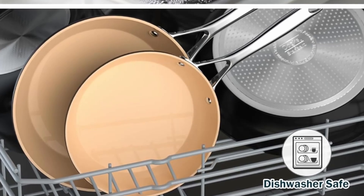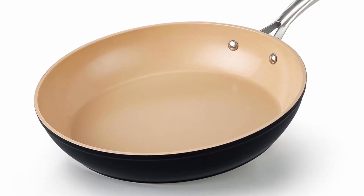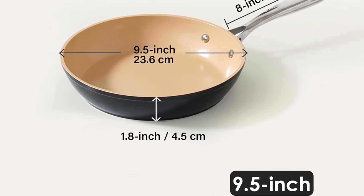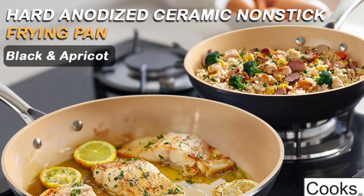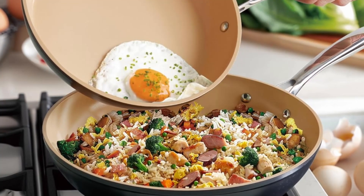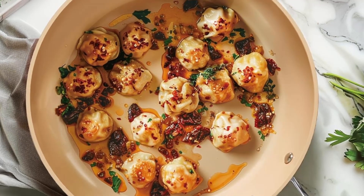What makes the Cook's Standard skillet a game-changer? Number 1: Unique aesthetic appeal. This skillet's black exterior and apricot interior set it apart from standard cookware. The sleek black finish exudes modern sophistication, while the warm apricot interior creates a cozy and inviting cooking environment. Plus, the lighter interior helps you monitor the cooking process with ease, ensuring perfect results.